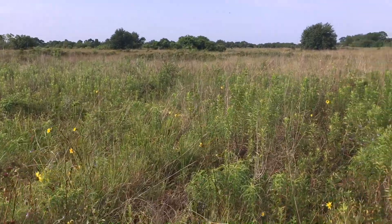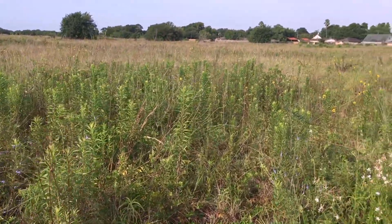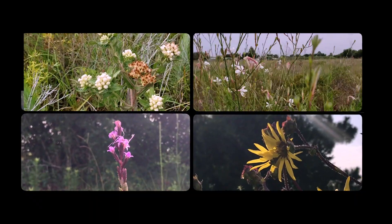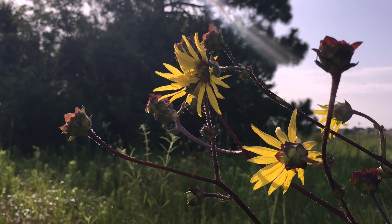Hi, my name is Della Barbado and I'm the Director of Education for the Houston Chapter of Native Prairies Association of Texas, and here we are at Deer Park Prairie. Deer Park Prairie is about 35 miles east of downtown Houston and it is a remnant prairie. That means it has never been plowed and it's never been developed, so the plants that live here have evolved here and have been here for thousands of years.